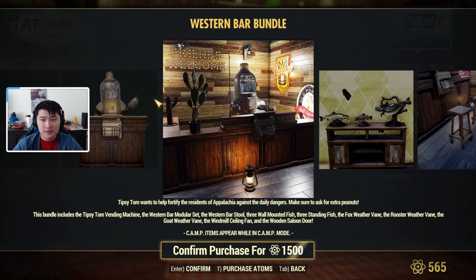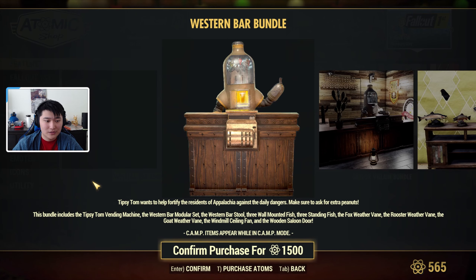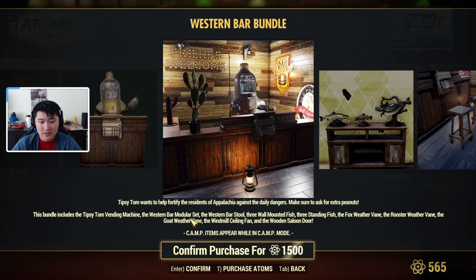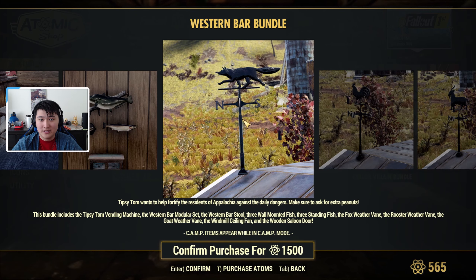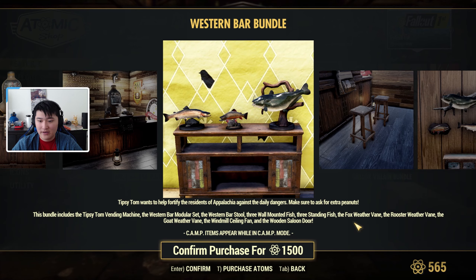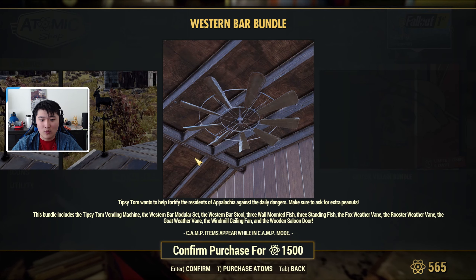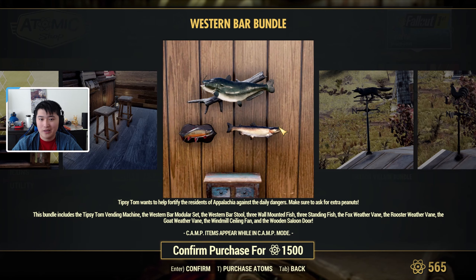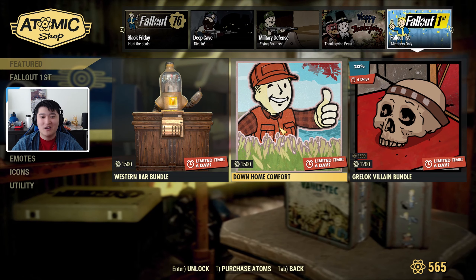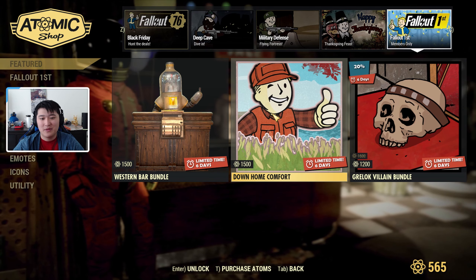For Fallout First members, we have the Western Bar Bundle coming back. It includes Tipsy Tom, which is a vendor bot, a western bar module set you can build the bar out of, some western bar stools, three wall-mounted fish, three standing fish, the fox weather vane, rooster weather vane, and goat weather vane. There's also the wooden saloon door — a pretty standard western door with two halves that fly open, not filling the full length.